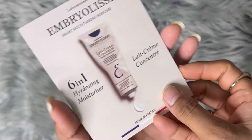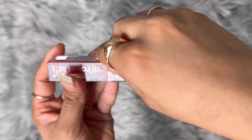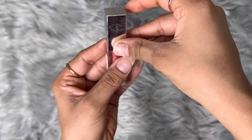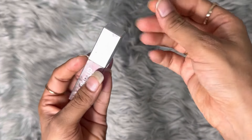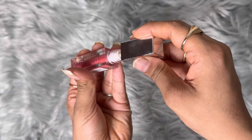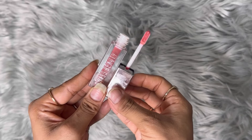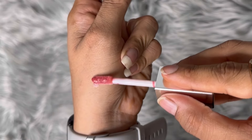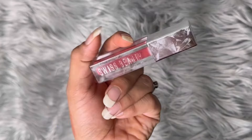Now let's get to makeup. The first thing I got is this Swiss Beauty Pop Wet Gloss. Let me open this — it's a little sticky and oily, as you can see some oils coming out. Let's see how it actually is. This is how it is — I had to try it a few times.